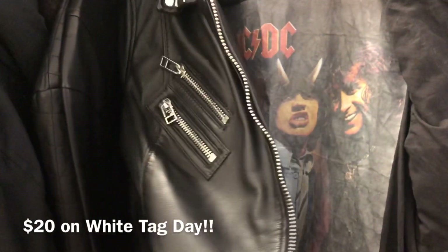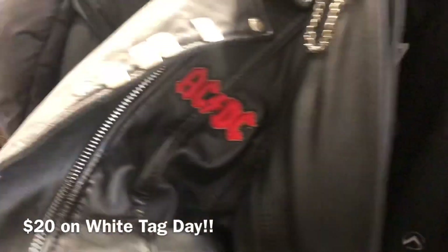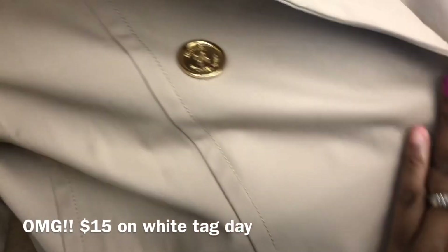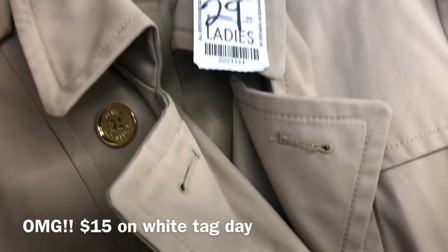I officially think this AC/DC jacket is my favorite find for the day, and it'll only be $20 on my tag day. This Michael Kors trench coat is in great condition — the hardware is correct and in great condition — so it'll be a great deal at $15 for someone.